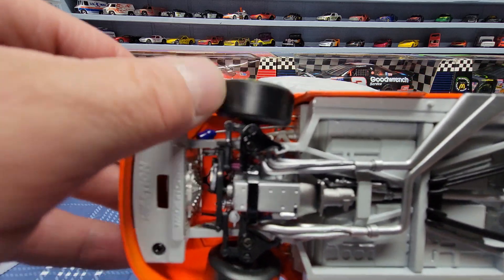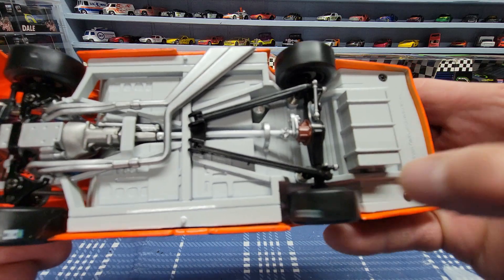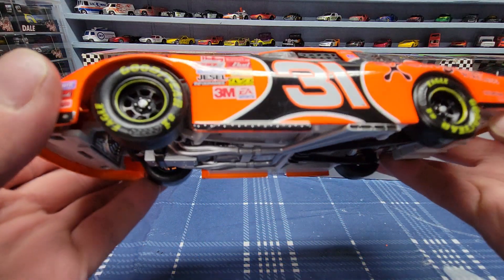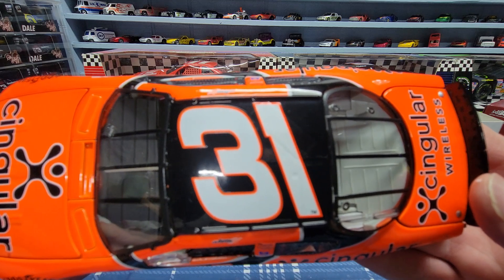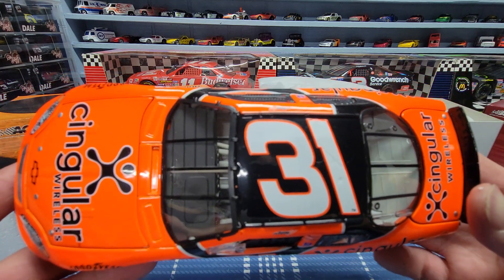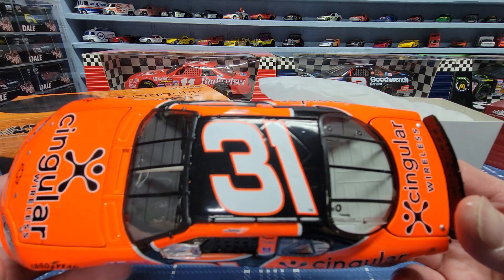All the tires have sticker tires on them. The number 31 used to race for RCR. I think the number 31 nowadays — I want to say it's Justin Haley who races that number now.